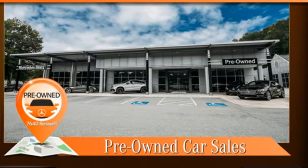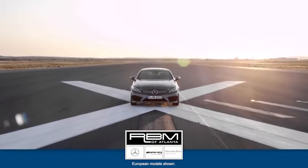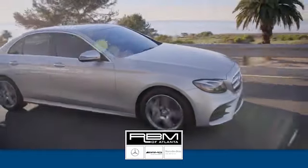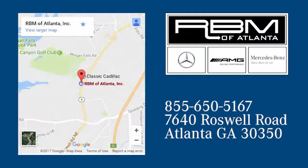When you take it for a test drive at RVM of Atlanta in Sandy Springs, we have the best selection of new and top quality pre-owned vehicles to choose from. We are conveniently located at 7640 Roswell Road in Atlanta.